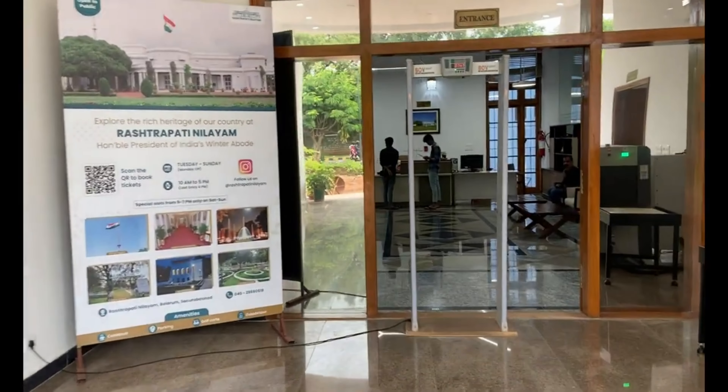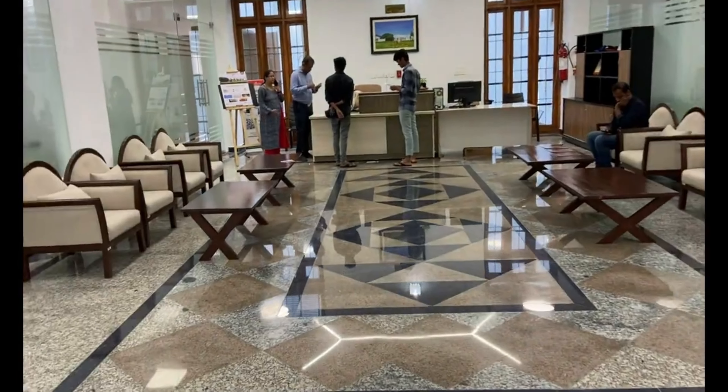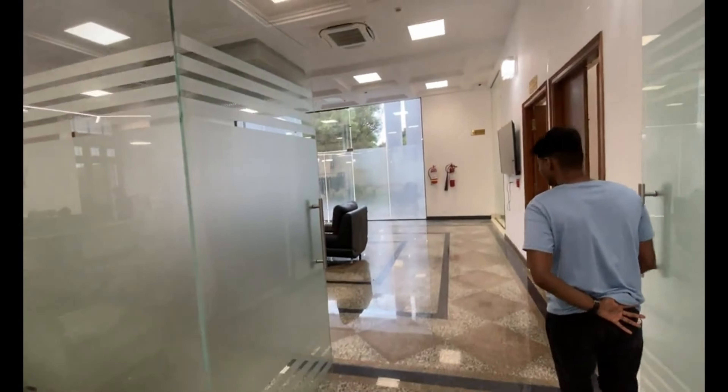I have come to Rashtrapati Nilayam. I have come to the entrance of Rashtrapati Nilayam. We will go to the entrance and take tickets. Now let me take a look here.